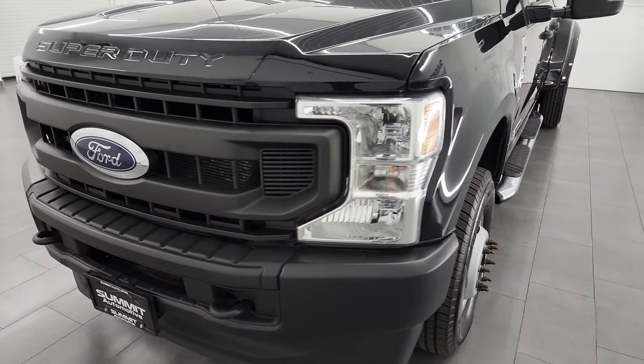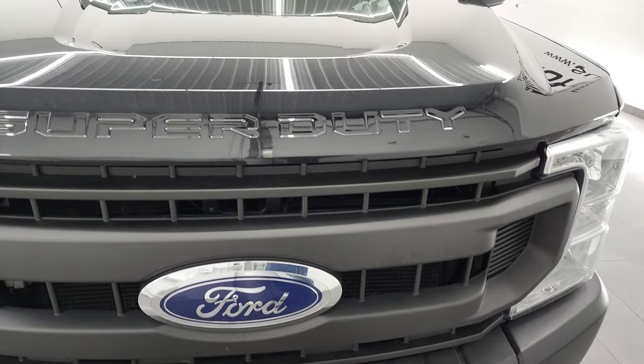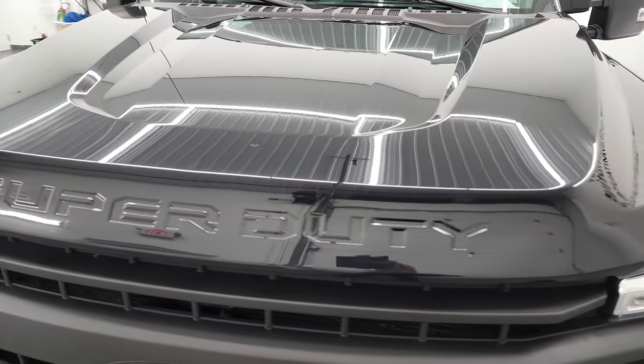I'm going to go all the way around in this video — inside, underneath — start it up, take a look under the hood, and give you the most accurate representation of the vehicle that I can.